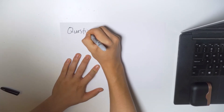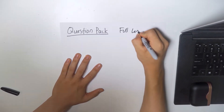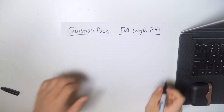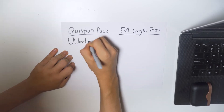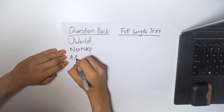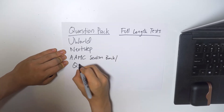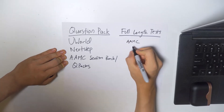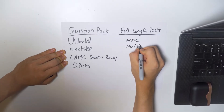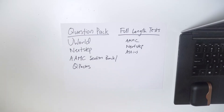We can break down resource type into two categories: question packs and full lengths. In terms of question packs, you have UWorld, Next Step, and the AAMC Section Bank and QPacks. And in terms of full lengths, you have the AAMC, Next Step, Altius, and a bunch of other companies that also offer full length tests.